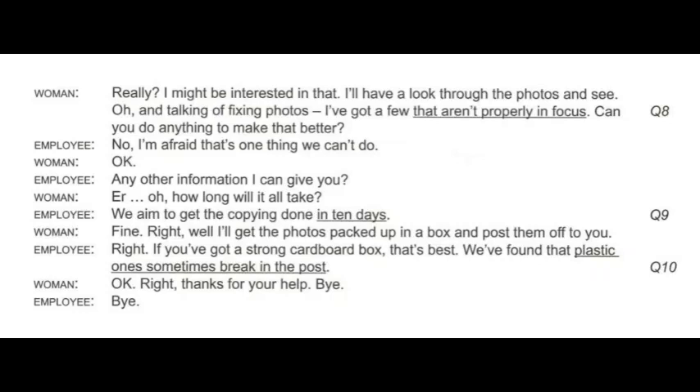Really? I might be interested in that. I'll have a look through the photos and see. And talking of fixing photos, I've got a few that aren't properly in focus. Can you do anything to make that better? No, I'm afraid that's one thing we can't do. How long will it all take? We aim to get the copying done in ten days. I'll get the photos packed up in a box and post them off to you. If you've got a strong cardboard box, that's best — we've found that plastic ones sometimes break in the post.